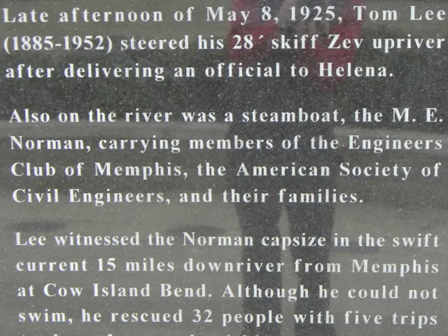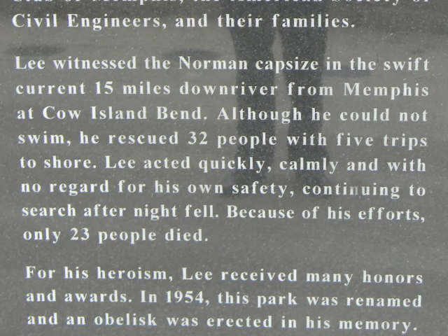Without thought, Lee turned his boat around and began plucking people out of the chilly water and drove them to the safety of the shore. When the night was over, Tom Lee had saved 32 passengers, 17 had swam to safety on their own, and unfortunately 23 of the passengers died. Without the quick actions of Tom Lee, the death toll would have undoubtedly been much higher.